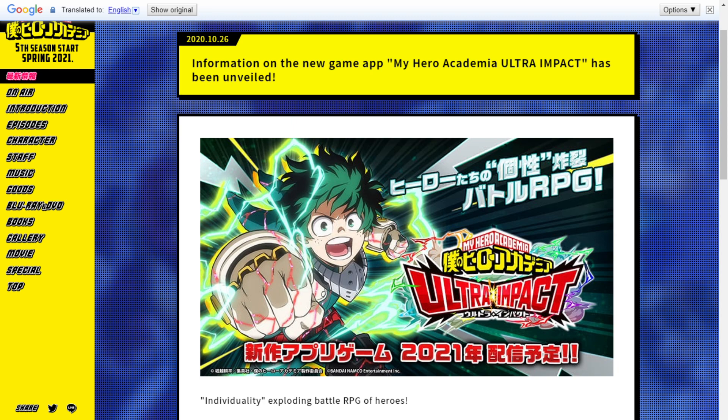If you guys are new to the channel, make sure you guys do subscribe, click that bell to turn on notifications so you don't miss out on the latest and greatest My Hero Academia Ultra Impact news. Also make sure to go plus ultra on that like button down below. Let's go ahead and get started.